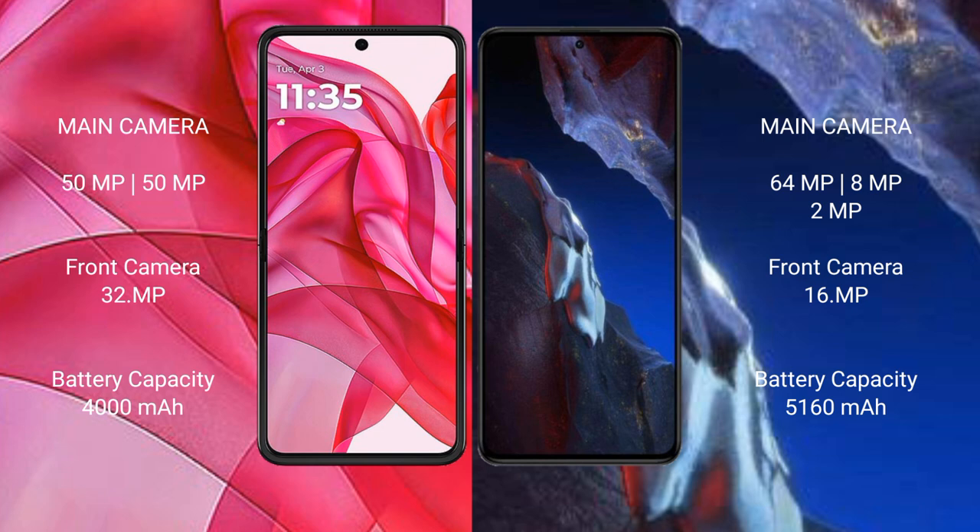Motorola RAZR 50 Ultra rear dual camera setup: 50MP and 50MP main camera, and 32MP front camera. Xiaomi Poco A5 Pro rear triple camera setup: 64MP plus 8MP plus 2MP, and 16MP front camera.